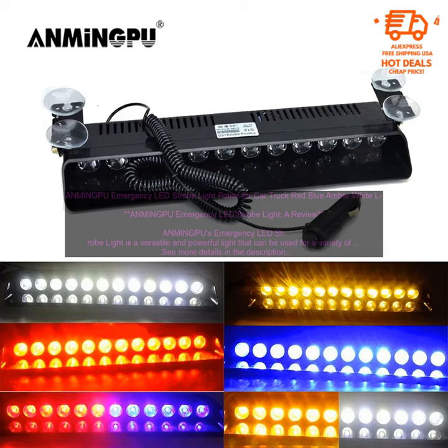Overall, ANMINGPU's Emergency LED Strobe Light is a great choice for anyone looking for a versatile and powerful light. It is well-made, easy to use, and can be used for a variety of purposes.